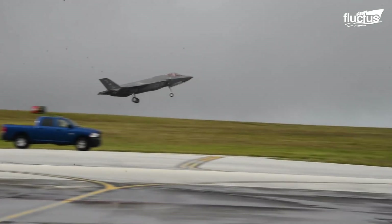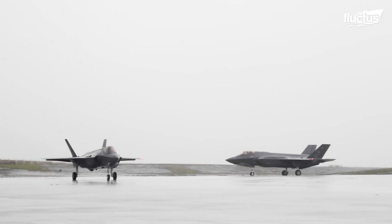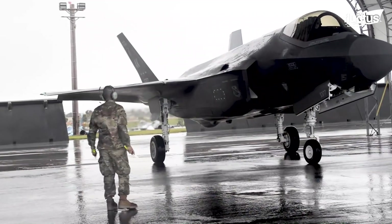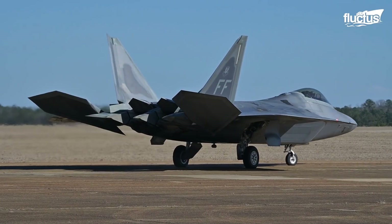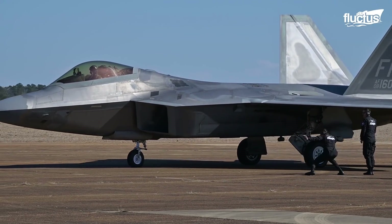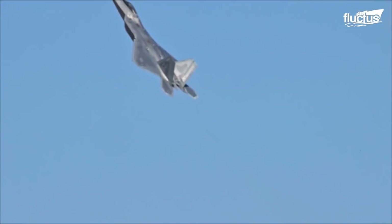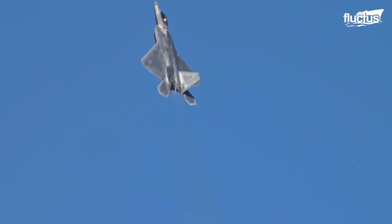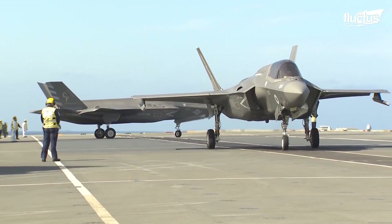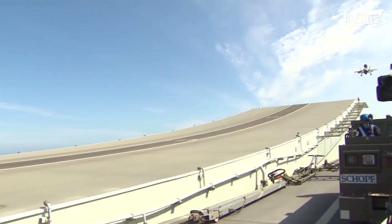Amidst the race to build sixth-gen fighter jets by a host of countries including the U.S., U.K., Russia, and China, two crops of fifth-generation fighters still stand supreme in terms of modern aerodynamic designs and futuristic features — and, unsurprisingly, both owned by the U.S. Air Force. The F-35 currently ranks as the most sought-after fighter on the planet, but the only reason why the Raptors do not trump the F-35s in sales is basically that the F-22s are not even in the running for a potential sale.